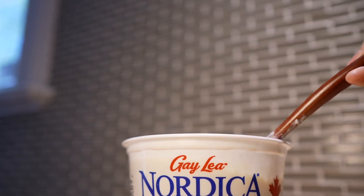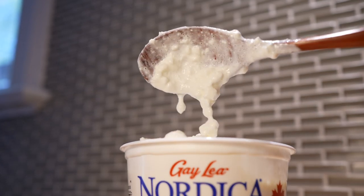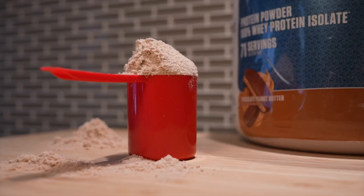Whole milk cottage cheese may also be called creamed cottage cheese — and in case you're wondering, 'creamed' doesn't mean it's blended until creamy; they actually just mixed in some cream. You could also use low-fat cottage cheese, but it's giving Halo Top when we're looking for Ben and Jerry, so you should just stick with the four percent.